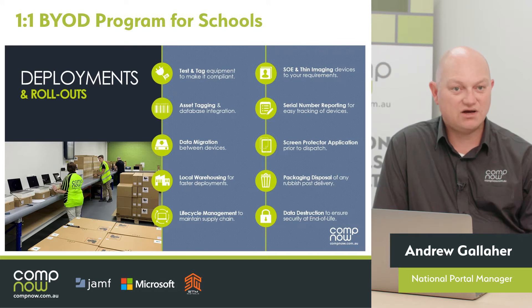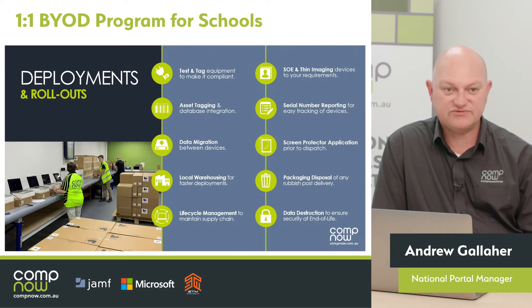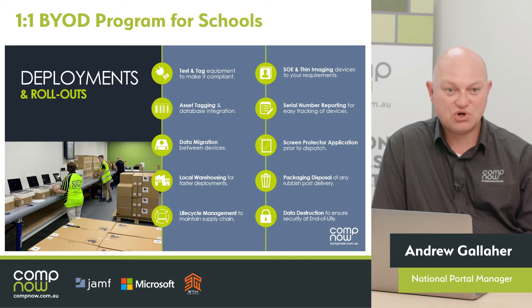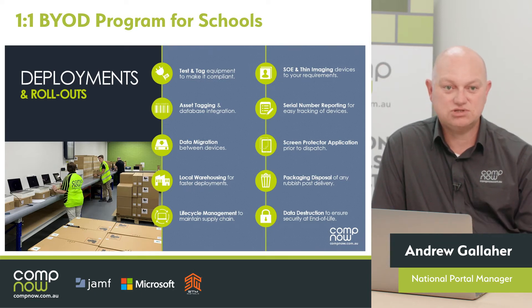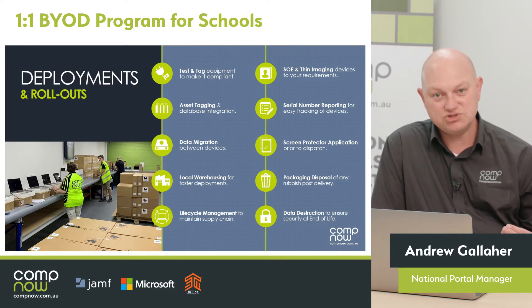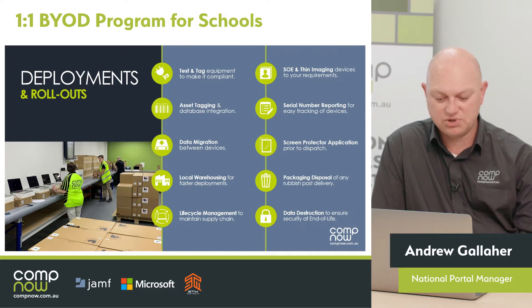Or we can offer a really modern deployment with zero touch. All settings are applied to the device before it gets into the student's hands. We can then deliver that device straight to the family's home — the kid unpacks it out of the box, turns it on, logs in with AD credentials and they're good to go. We can help with everything you would do in a traditional school technology deployment and help you achieve those same outcomes in a BYOD program.